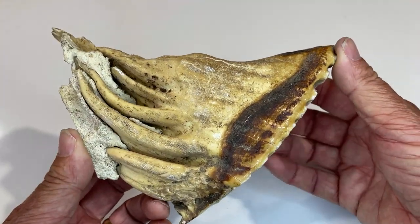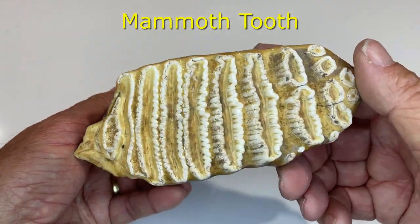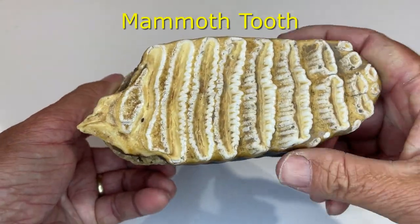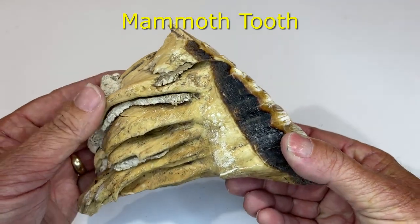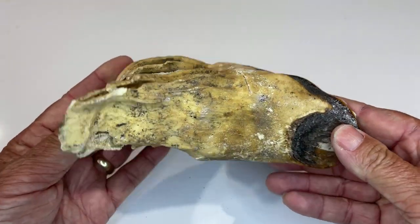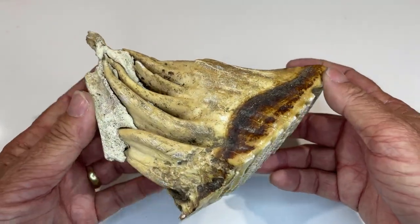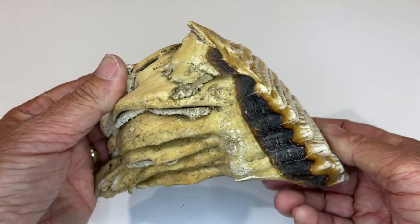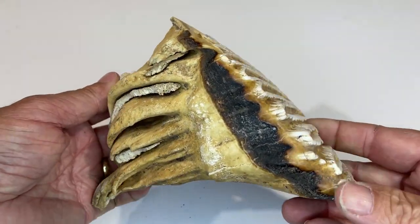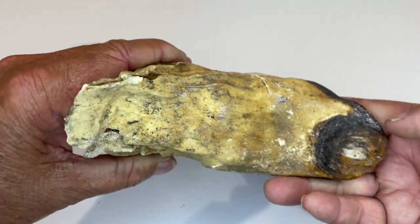Now this is one of the more expensive pieces in my collection — this is a mammoth tooth. Amazing what's going on there. I didn't actually pay for this. What happens is I'll do work for a fellow I know, and rather than pay me for the complete job, he'll pay me with rocks, minerals, or fossils. So this is a mammoth tooth.